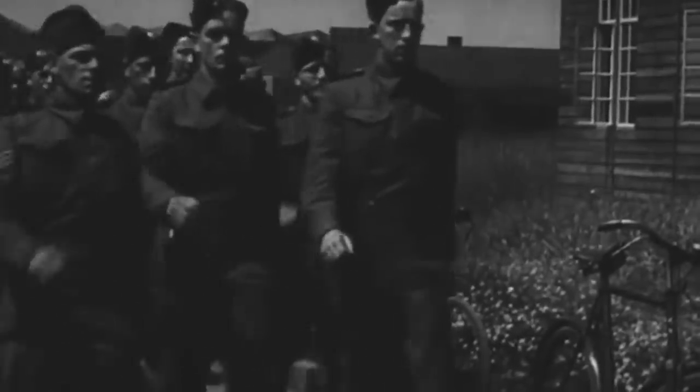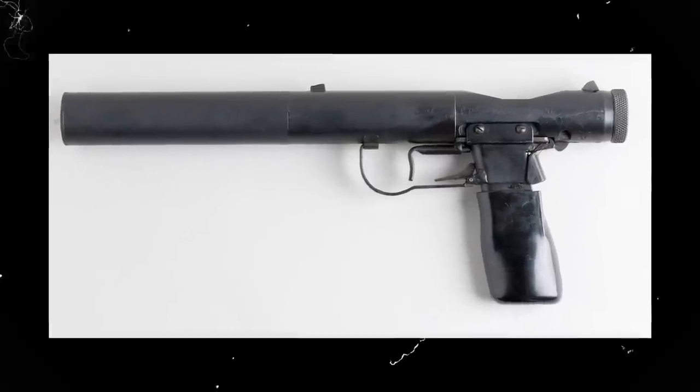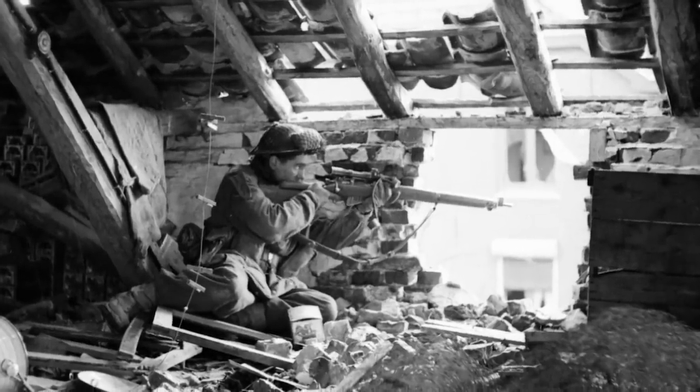In addition to these ingenious bunkers, the auxiliary unit men were also provided with the latest weaponry available, including a silenced pistol, commando knives, high-quality explosives, and incendiary devices. Their special weapons also included long-range .22 caliber sniper rifles, available for them long before the regular army and the Royal Marine Commandos.